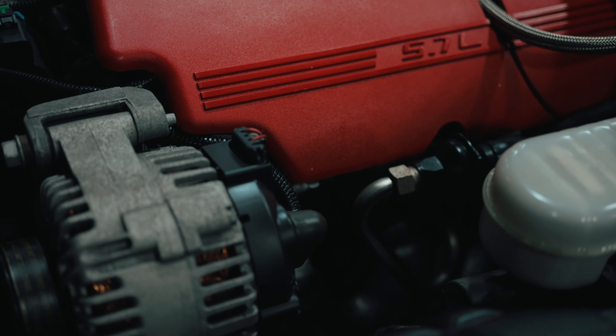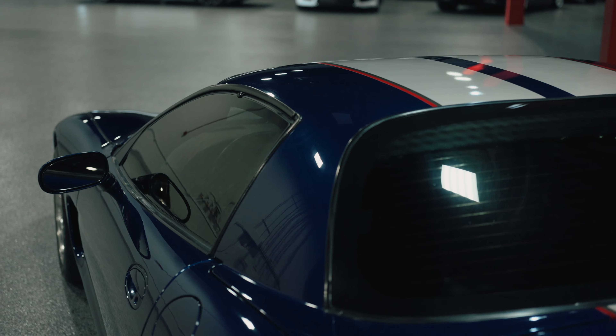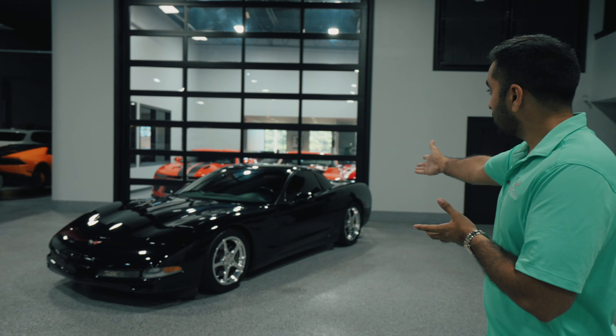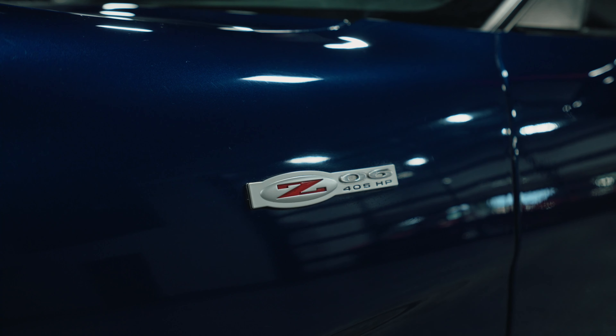They really tried to do something different after the C4, getting heat from all the Japanese car manufacturers — the Toyota Supra, the RX7, the Skyline — cars that were so ahead of their time. The C5 really needed to step it up to be competitive. They offered a few different variants: a Targa coupe, a convertible, and a fixed roof coupe, only available for two years, which eventually became the Z06 — still up to today's standard at 400 horsepower and about 400 torque.